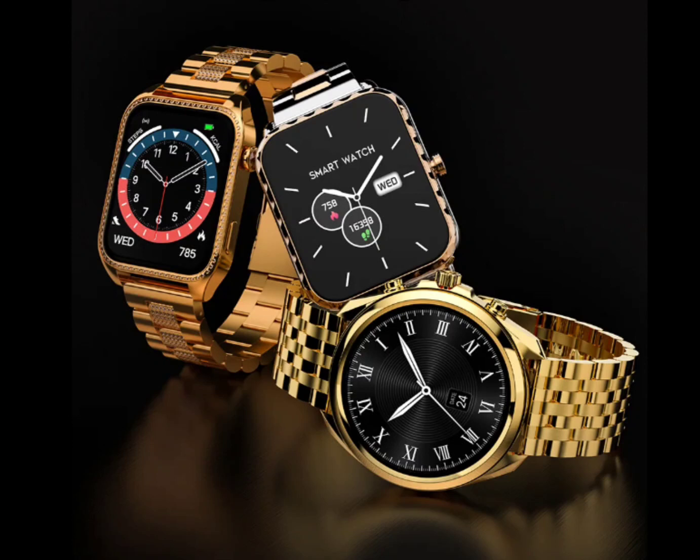In terms of battery life, these smartwatches can last up to 3 days with Bluetooth calling enabled, up to 7 days with regular usage, and up to an impressive 30 days on standby.